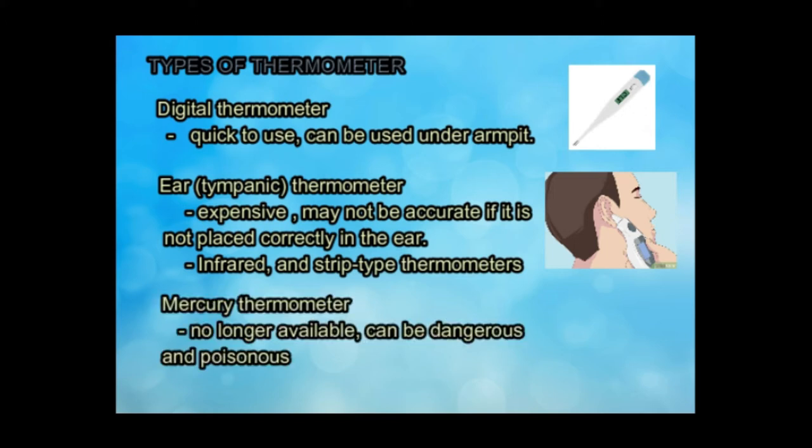Mercury thermometers have not been used in hospitals for some years and are no longer available to buy. They can break, releasing small shards of glass and highly poisonous mercury.